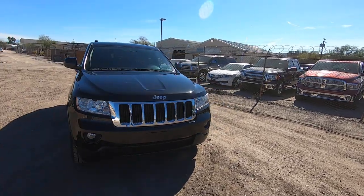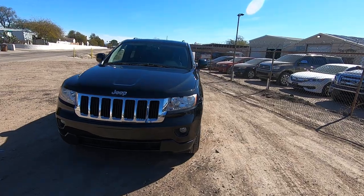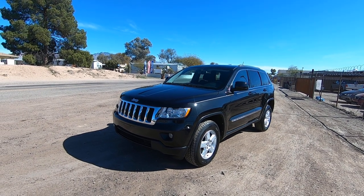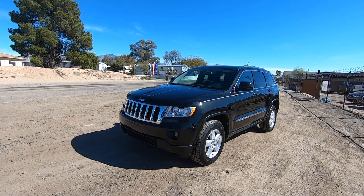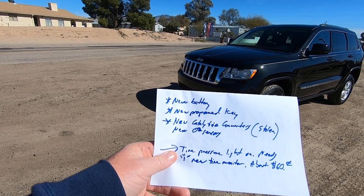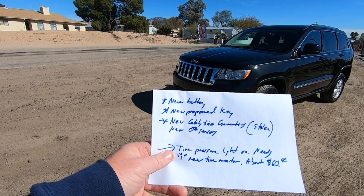It is a theft recovery purchased directly from an insurance company in San Diego, California. It is on a clear title and it's beautiful. I just drove it down the interstate a minute ago and it runs and drives great. What did we have to do to it when it got here? We have a new battery and we programmed a brand new key for it.